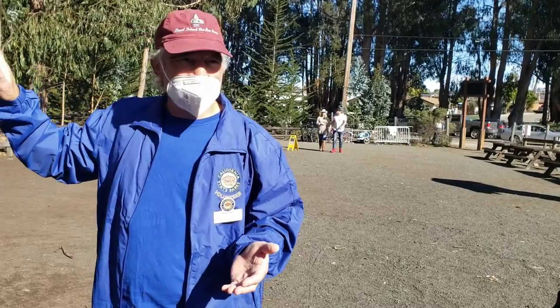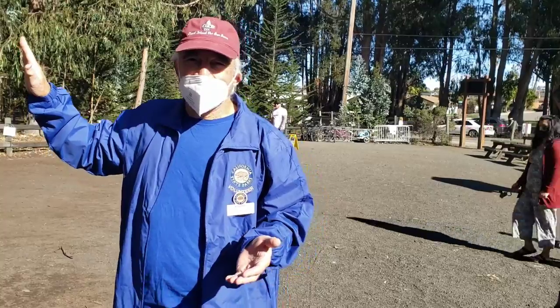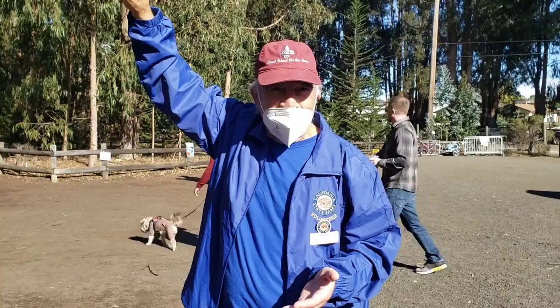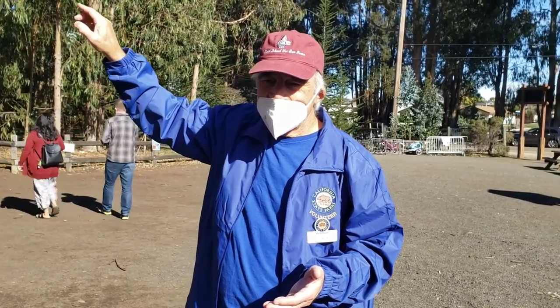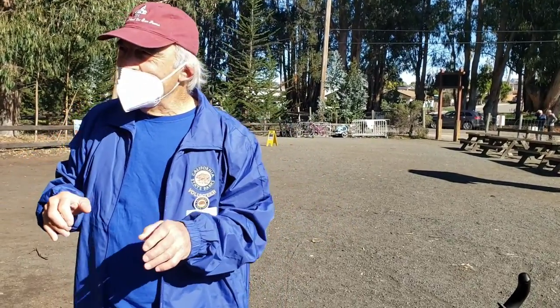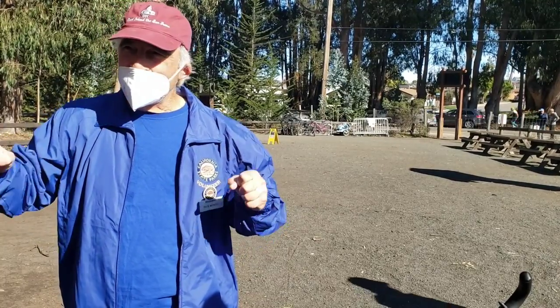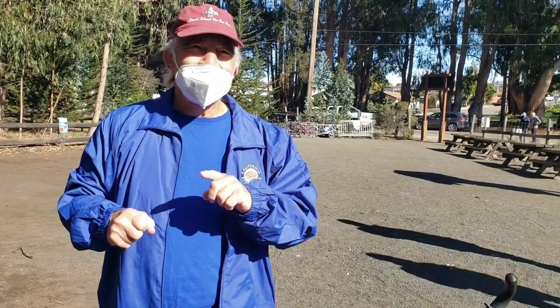They need a place that's sheltered so it's not windy. They're looking for a grove that has what we call an intact canopy. A lot of the eucalyptus trees are getting old and dying, and the canopies are not protecting them as much either. So they come down here and hang out. Then in February when temperatures start getting warmer and days are getting longer, they say it's time to go back and time to reproduce.